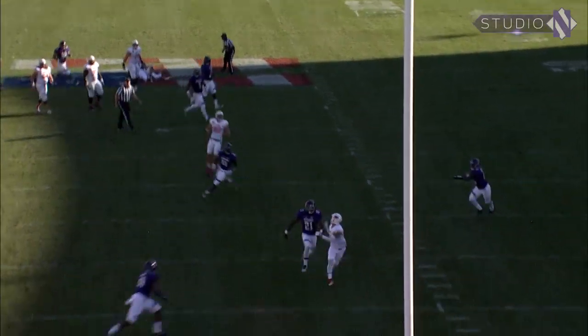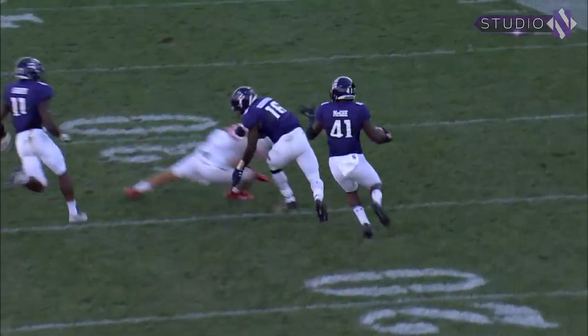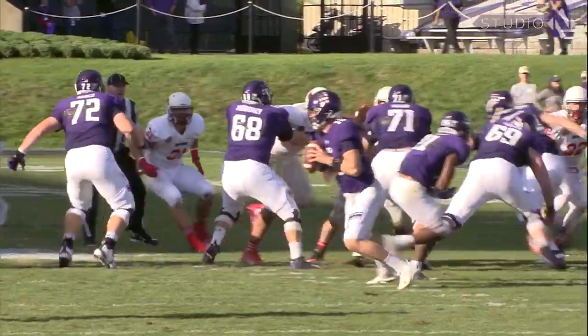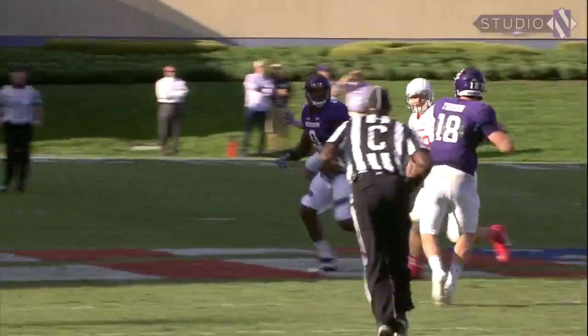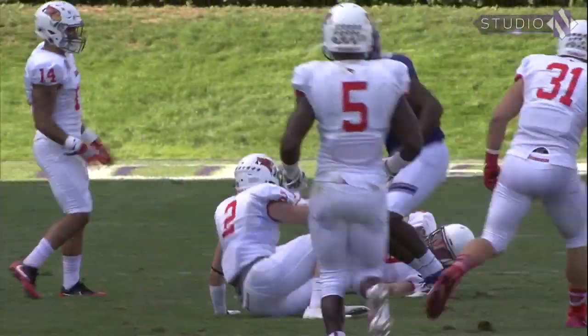Snap to Colby, being flushed from the pocket, backpedals, heaves in a field — it's intercepted at the 10 and back the other way for the Wildcats to the 20-25. First down, play fake, Thorson jogs left — he dumps it off, caught at the 50, and Dickerson inside.